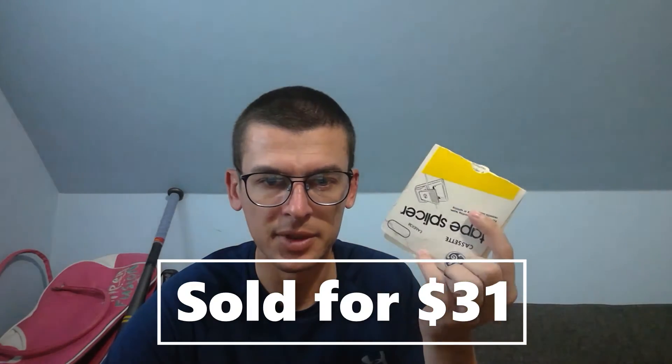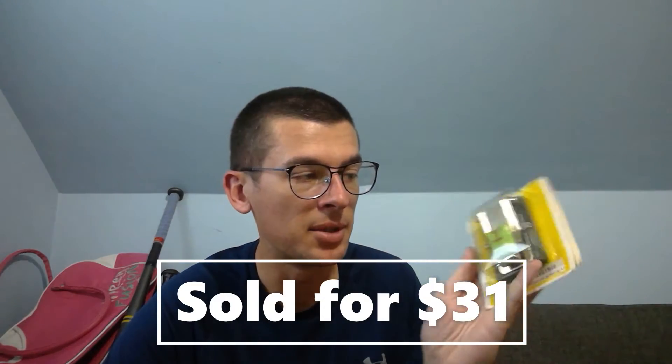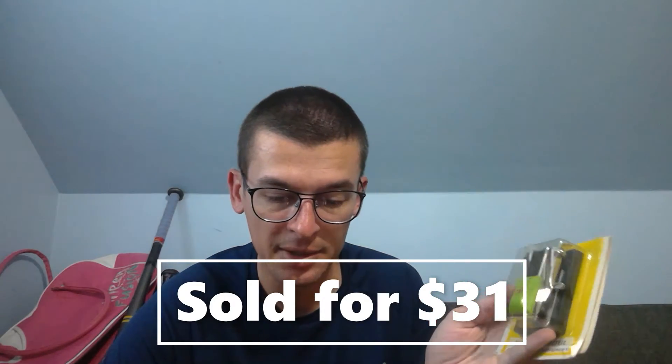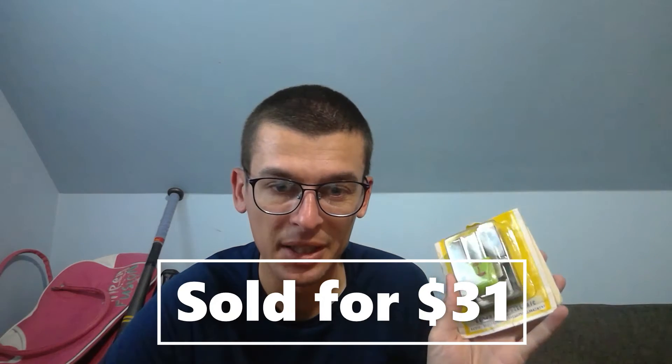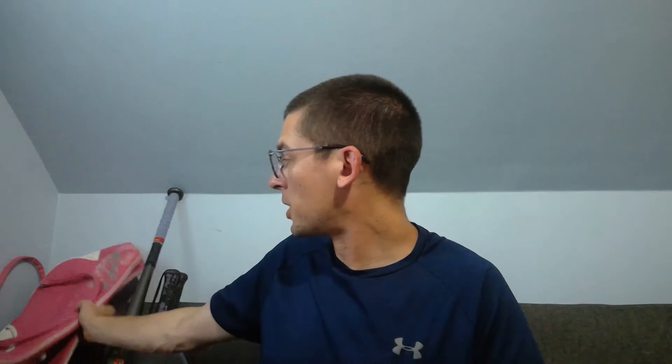This one came out of a storage locker or maybe an estate sale — it's a General Electric cassette tape splicer, new in package. Not many comps on these, so I just threw out a random price. Got an offer of $31 plus shipping — a huge sale in my book when there are almost no comps.